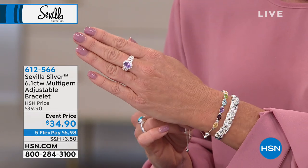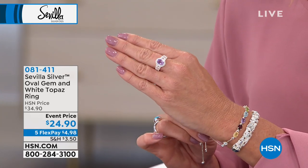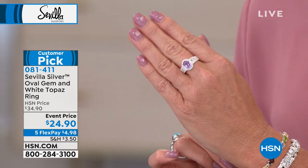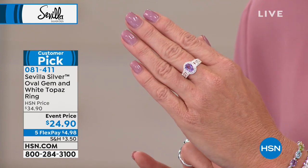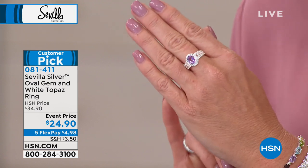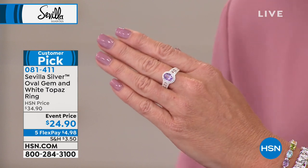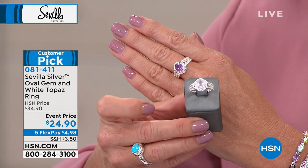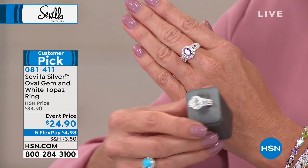Speaking of costume jewelry prices, we're going to move on to our solitaire sterling silver ring. Look at the workmanship even on the band and gallery — it's a customer pick. At $34.90, we have sizes five through ten and three gemstone choices: amethyst, rose quartz, and prazeolite — which is that soft mint gorgeous green. These are not synthetic, not simulated gemstones. These are solitaires at $24.90.